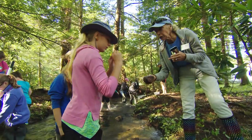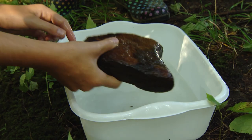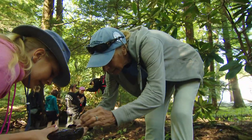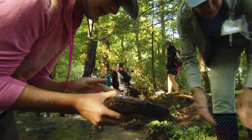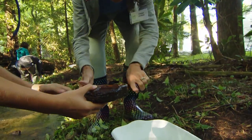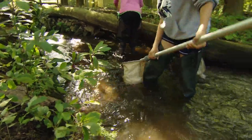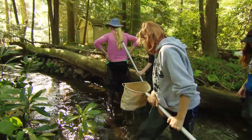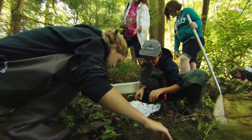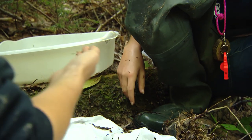Stream Girls exists thanks to a unique partnership between Girl Scouts USA and Trout Unlimited, a national non-profit dedicated to conserving cold-water fisheries. This is the first-ever Stream Girls program, being held in northeastern Pennsylvania. Hopes are high for many more to come because these educators believe the best way to make the learning real is to make it hands-on.